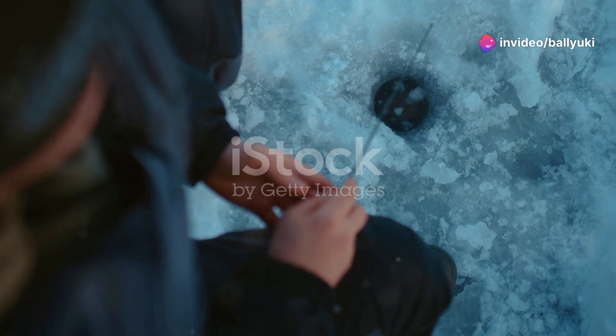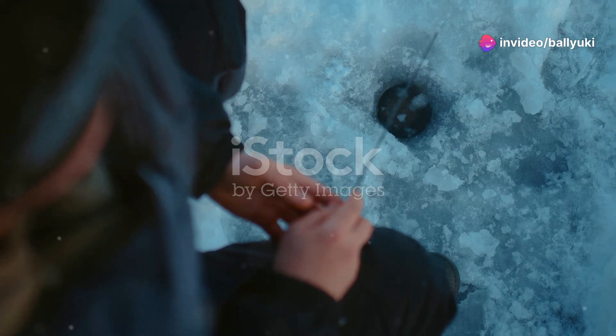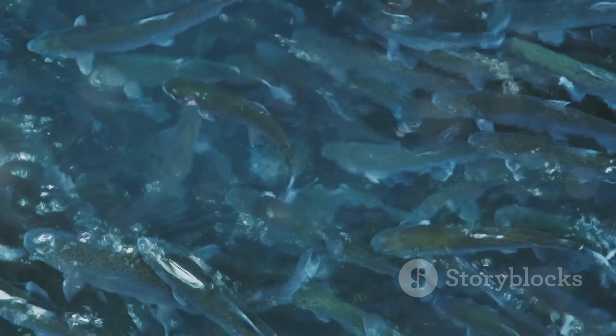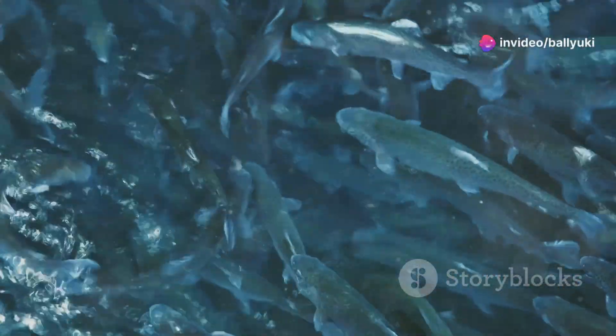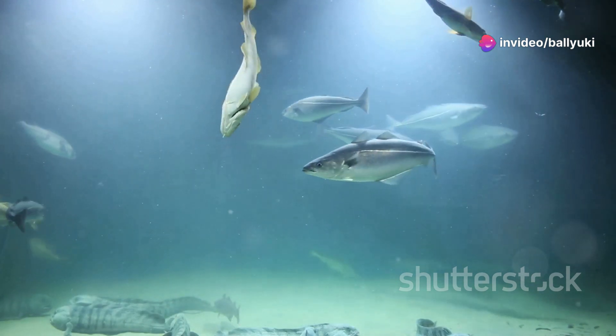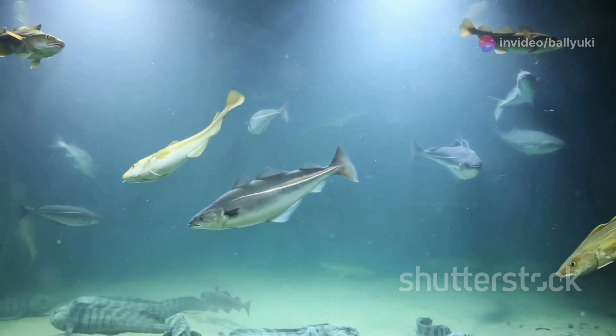You might be wondering how they manage to live in such extreme conditions. Well, the Arctic Char has some fascinating adaptations. Their blood contains special proteins that act like anti-freeze, preventing ice crystals from forming. Plus, they can adjust their metabolism to cope with the varying water temperatures throughout the year. Pretty cool, right?